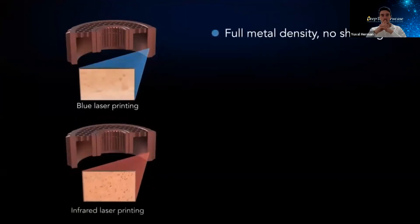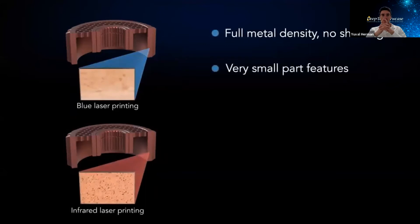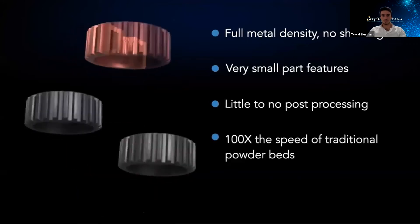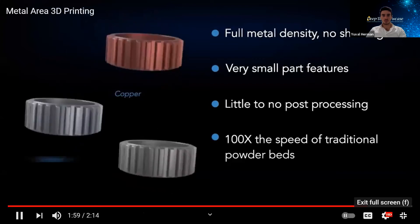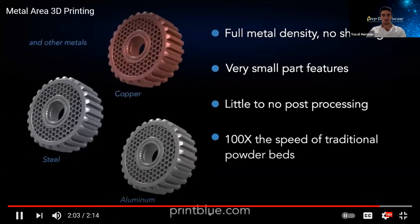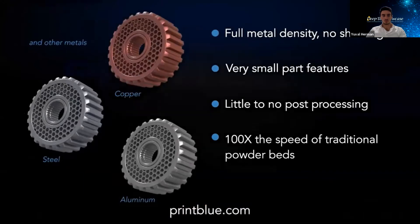Delivering full metal density without any shrinkage, small features, little to no additional post-processing, and 100 times the speed of traditional powder beds. To learn more about how Nuburu's PrintBlue technology is transforming metal manufacturing, visit www.printblue.com.